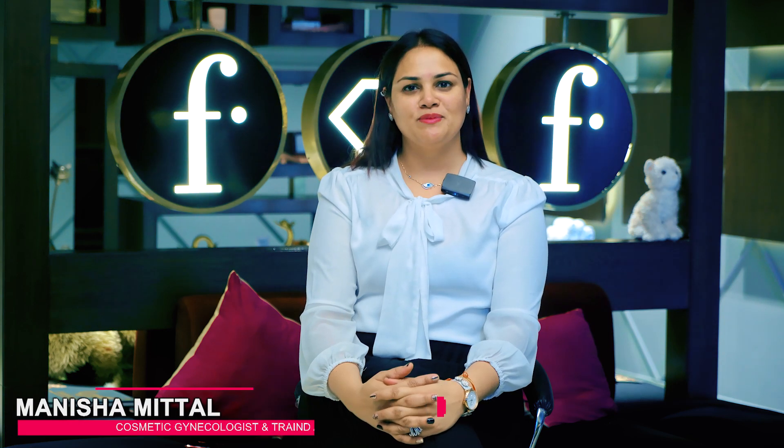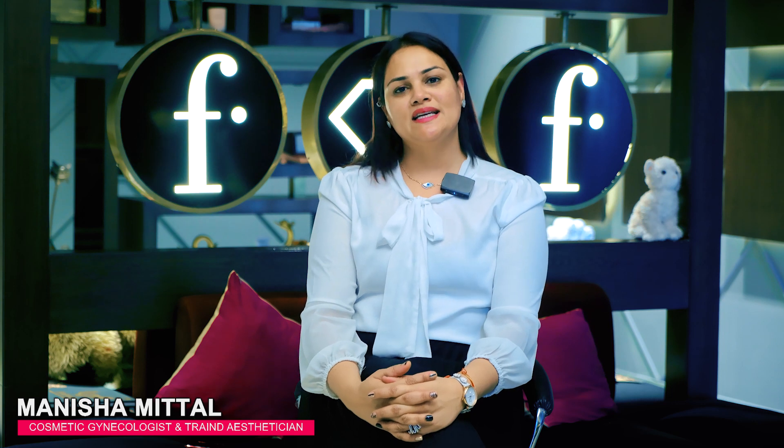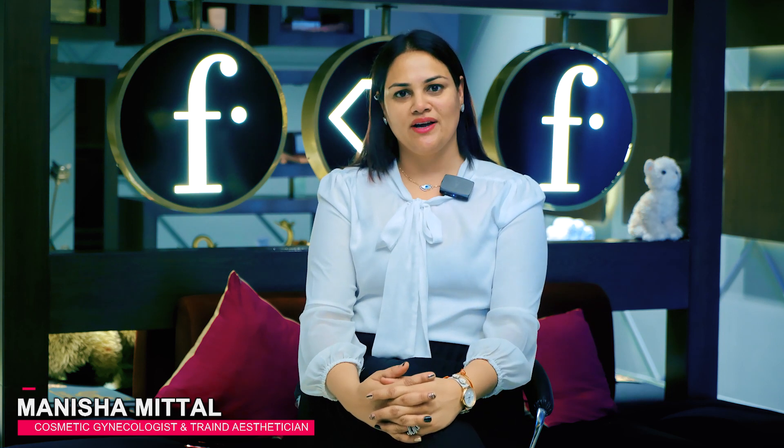Hi friends, I'm Dr. Manisha Mittal from FTV Salon Spa and Aesthetic Centre Ludhiana. I'm a skincare consultant and esthetician. Today I'm going to talk about hair strengthening.